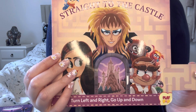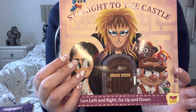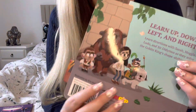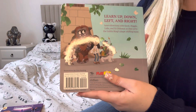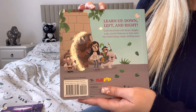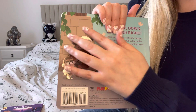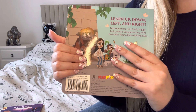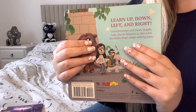If we open that up, we see the castle at the end of the Labyrinth right there in Jareth's chest area. It says 'turn left and right, go up and down.' The back reads: 'Learn up, down, left, and right. Learn directions with Sarah, Hoggle, Ludo, and Therdinimus as they solve the Goblin King's shape-shifting maze.' They're shiny against the mat background. I picked this up on Amazon for like a couple of pounds, the same for the Dark Crystal. Because they are children's books and I don't have young children, I'll probably give them to one of my friends.